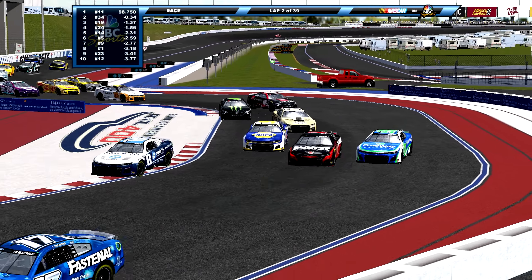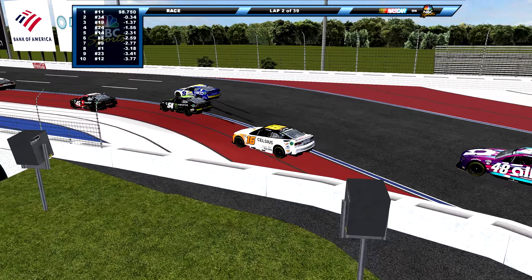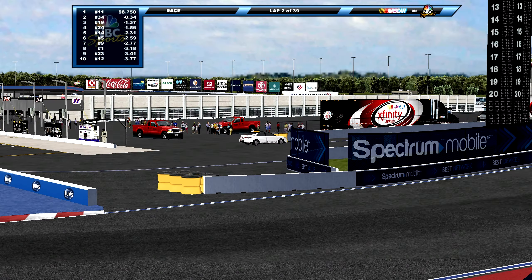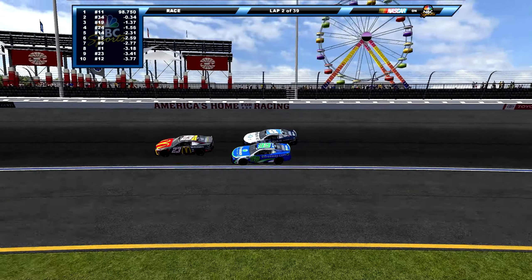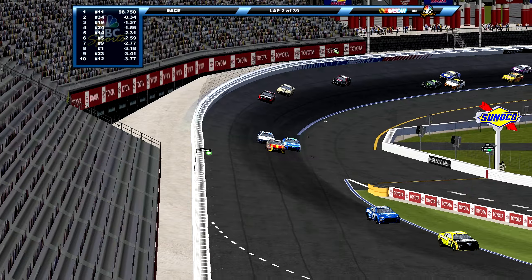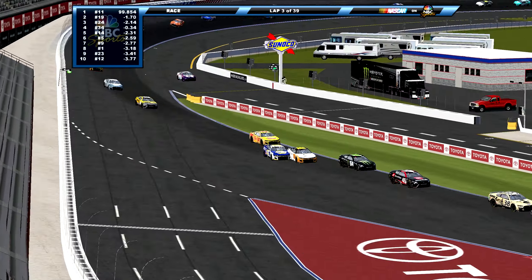Chastain, who's already locked in, gets involved. They're all going to get it sorted out pretty well, actually. Elliott gets some damage. Will the caution be out for that one? No caution, we continue on. That was already a playoff contender — Chase Elliott, 27 above the cut line, having that issue right there. He's not coming in. But Bowman in the 48 is.